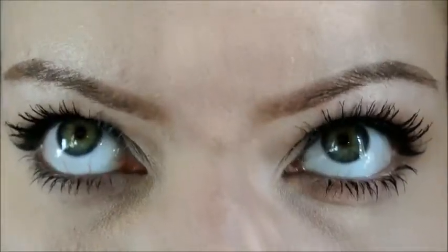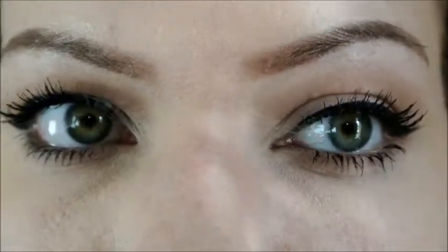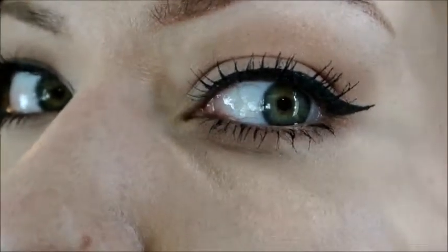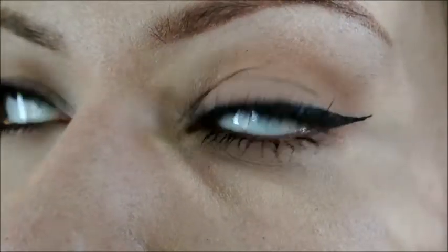Here you can see both side by side. On your left is the Too Faced Better Than Sex, and on your right is the L'Oreal Miss Manga. I actually kind of like the way the L'Oreal Miss Manga looks — the lashes look a little bit more separated. On the left, once you get towards the end, they kind of look a little crazy. So I did like the way the Miss Manga applied, just a little bit better than the Too Faced Better Than Sex mascara.